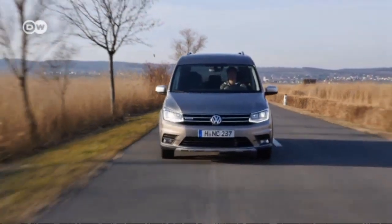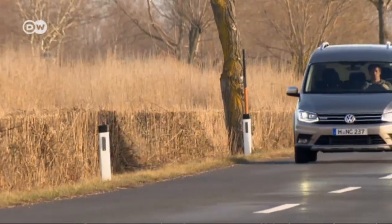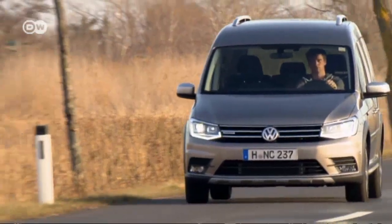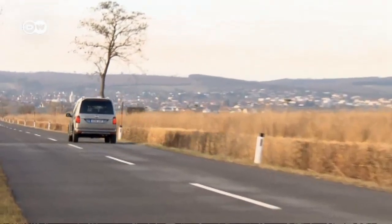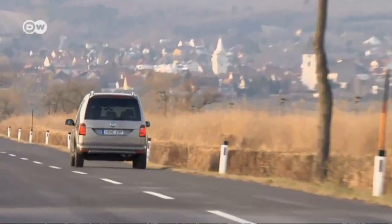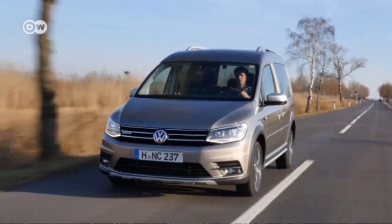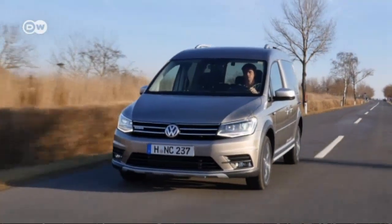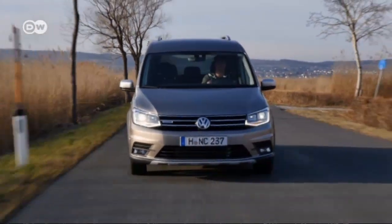The Caddy All-Track is the successor to VW's Caddy Cross lifestyle model. All-Track buyers can choose from a range of four gasoline or seven diesel engines offered for the regular Caddy, and a natural gas variant is available too. Unfortunately, VW's 4Motion permanent all-wheel drive system is only available as an optional extra with the two most powerful diesel engines.